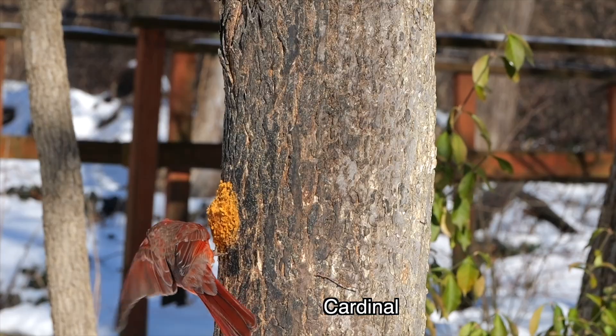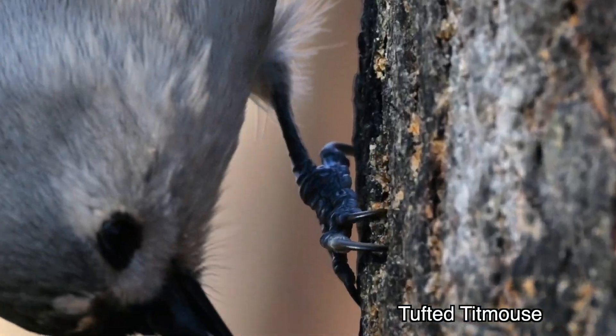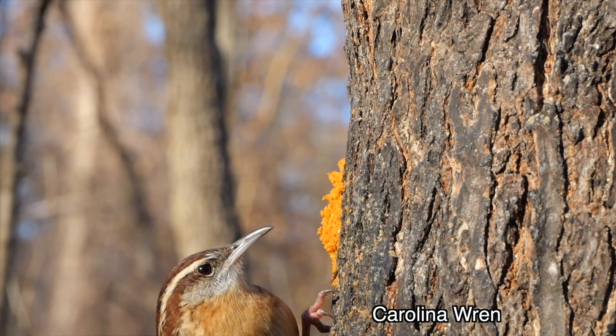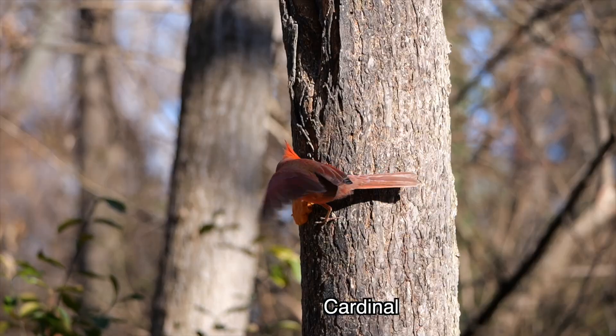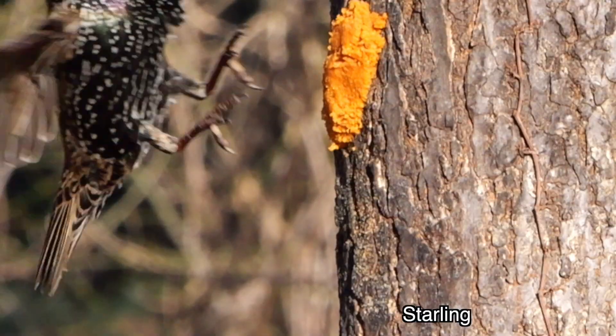Get a grip. Well, if you're talking about tree bark, some birds can and others can't get a grip. We feed the birds bark butter in winter and pretty much everybody but the finches loves it — so much so that if they're part of the unfortunate can't-get-a-grip group, they try anyway, often with comical results.